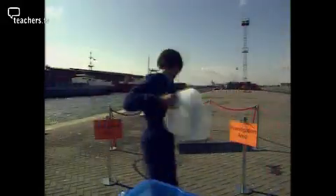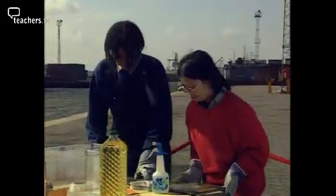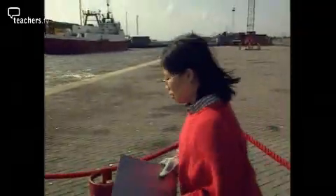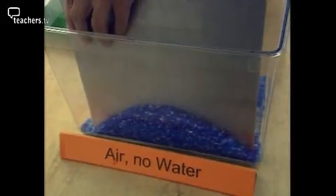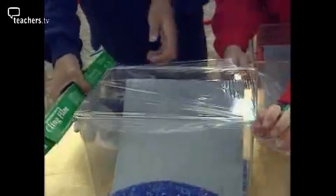An investigation is set up to find out if rusting is caused by water, the salt in the sea, or maybe even the air. A few sheets of steel first need to be cleaned — this gets rid of any dirt and grease. Each sheet is then placed in a different tank under different conditions. The first is in contact with air but no water. Silica gel, a drying agent, absorbs water from the atmosphere.